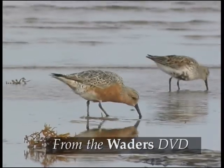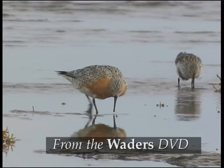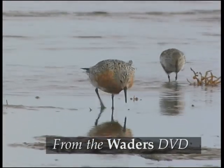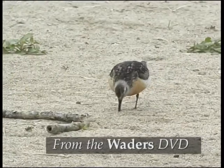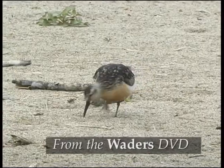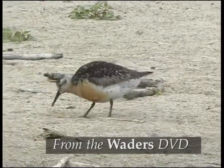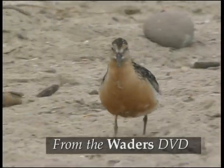The plumage of these birds is quite fresh, and the upper parts feathers still have their pale fringes, so the upper parts look relatively pale. In contrast, this bird was filmed much later in the year — late September to be more precise — and it's heavily worn and looks much darker above, indeed almost blackish.